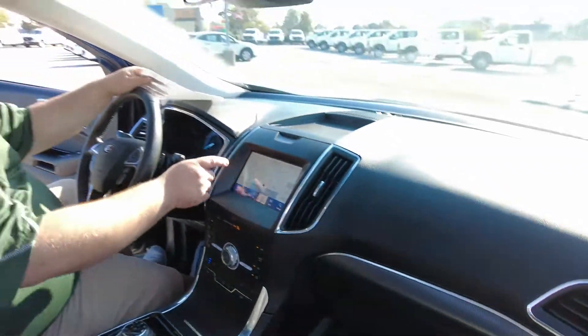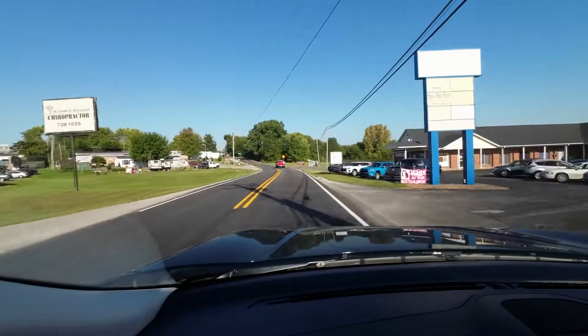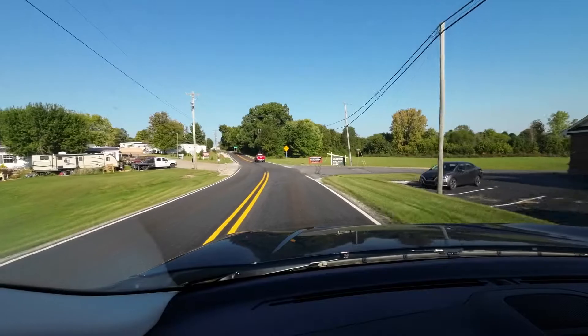Now we're going to take it around the block. We are now inside the 2020 Ford Edge Titanium — this thing drives great, very comfortable leather seats.